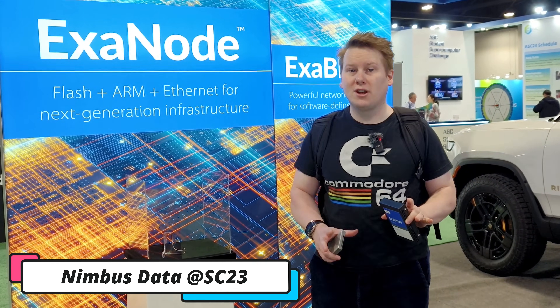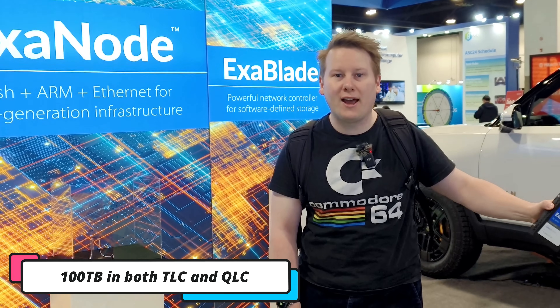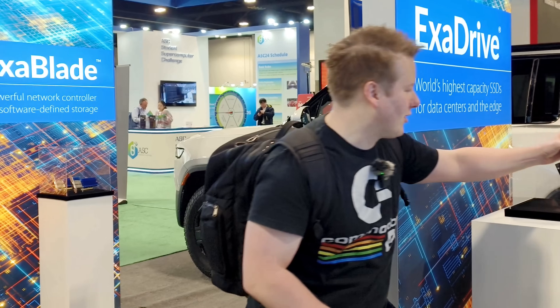Here at Nimbus Data — a storage company dealing in high-performance, high-capacity storage. I'm holding the ExaDrive. This is only their 32-terabyte model, but if you peer around the corner, in the case that's their 100-terabyte model: 100 terabytes of flash in a 3.5-inch device. The funny thing is it also uses a SATA connector — imagine SATA storage at 100 terabytes per drive.